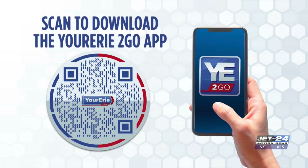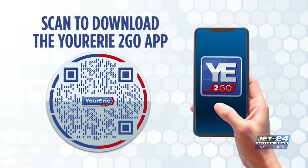And of course, you can check out that seven-day as well as our interactive radar on the Your Erie app. Nice to see the sunshine — very nice this time of year.